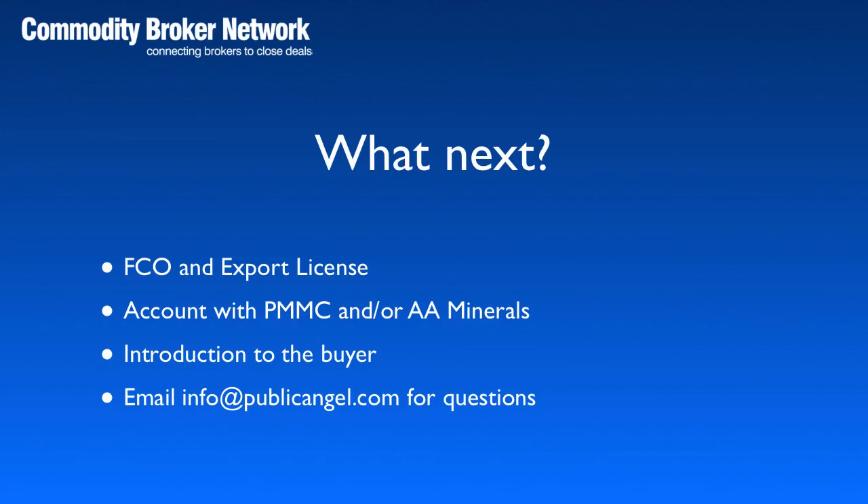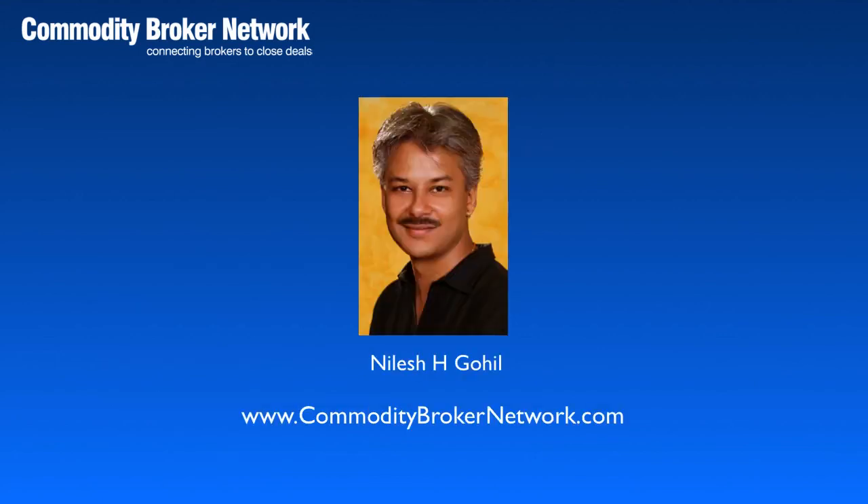The buyer's procedures are simply not negotiable. If you have any questions, then email them to me directly at info@publicangel.com. Thank you for taking the time to view this video and hope to hear from you soon. Goodbye.